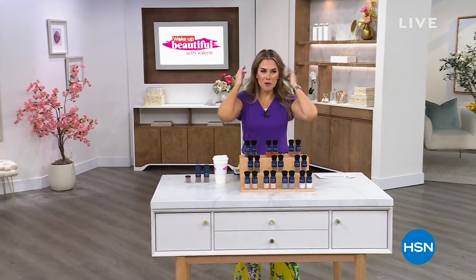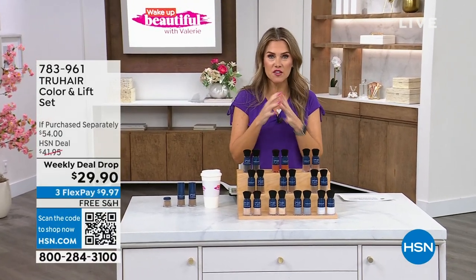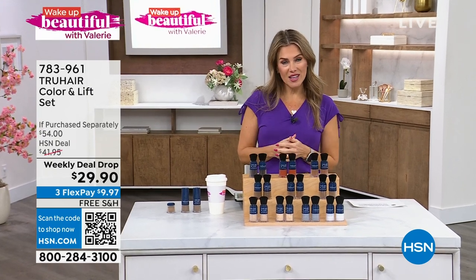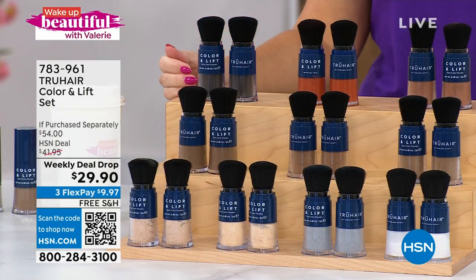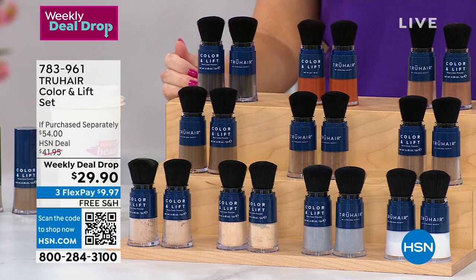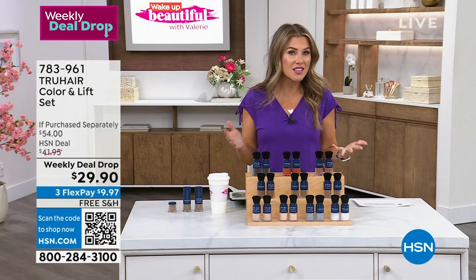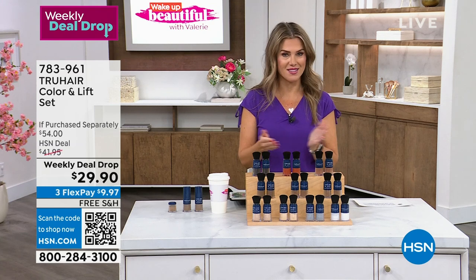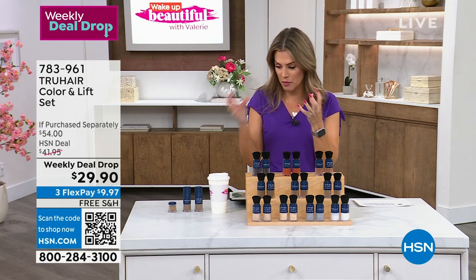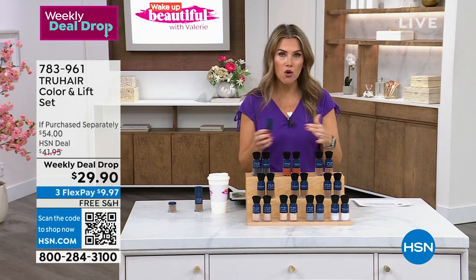We are doing the official launch of the weekly deal drop from True Hair. You might be familiar — hundreds of thousands of Color and Lifts have been done. Here at HSN we're launching kind of like a mini Today's Special — basically a buy one, get one. All shades are in stock. It's little micronized powders that go on to your root area, so whether you've got root growth, grays, or in-between washes, not only is it going to cover and conceal, it also addresses thinning parts and widening parts.